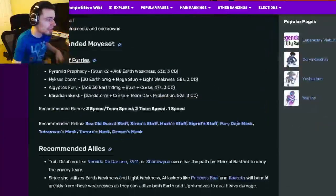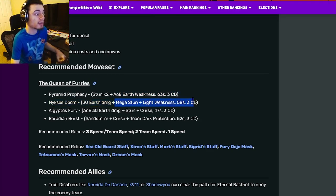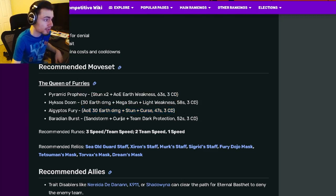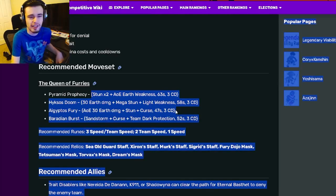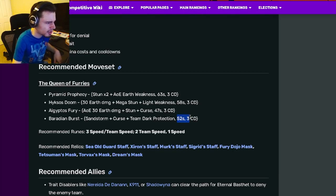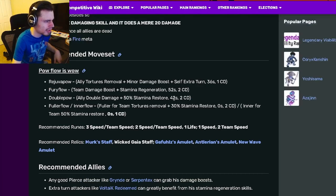Eternal Bested's moves include a double stun with AOE earth weakness, which can be good depending on what monsters you're using with her. She also has a single target mega stun with light weakness, which is really good, an AOE stun and curse, which is a pretty great move, and a sandstorm curse with team dark protection. However, she only has stun for denial, so if they're immune to stun you can't really do anything. She also has high stamina costs — 52, 58, 63 — which are really high.